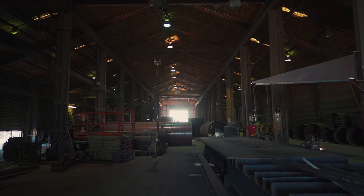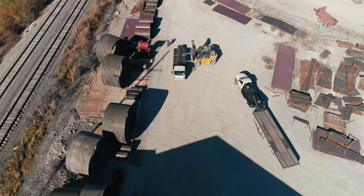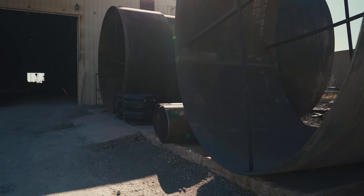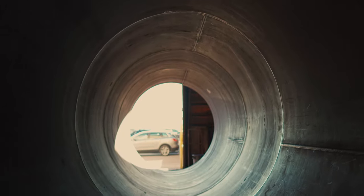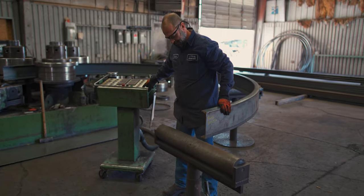P&M Industries has a great team, with over 100 years in quality steel rolling services. Whether it's plate or angle rolling, high pressure vessels, cylinders and other structural rolling, one thing is for sure — there is no job too big or small for P&M.